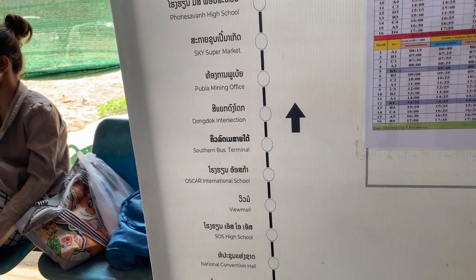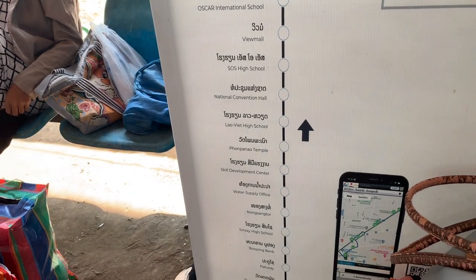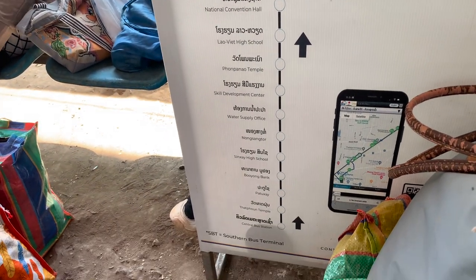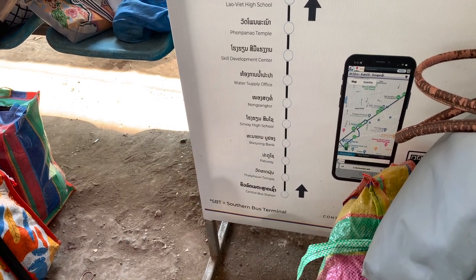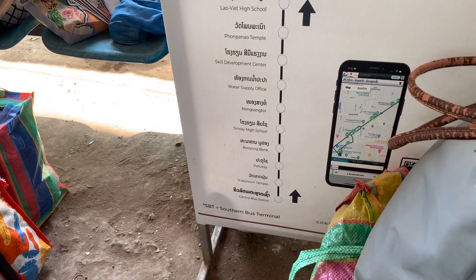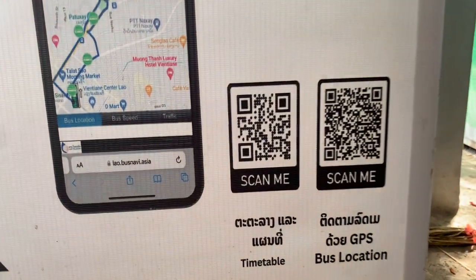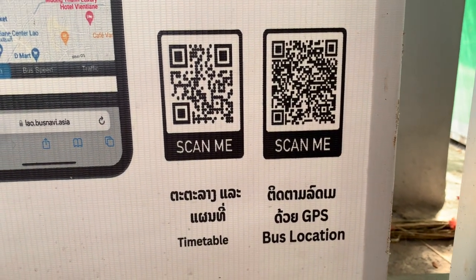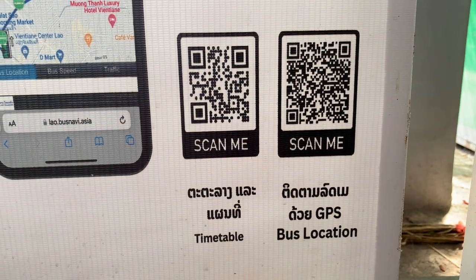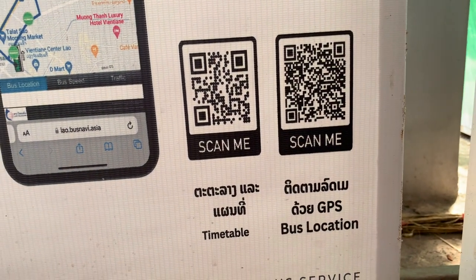And then this shows all the different stops within the city — it stops at a lot of places inside the city. These are the different QR codes you can scan for the schedule and also the bus location, so you can actually see and track where the bus is in real time.